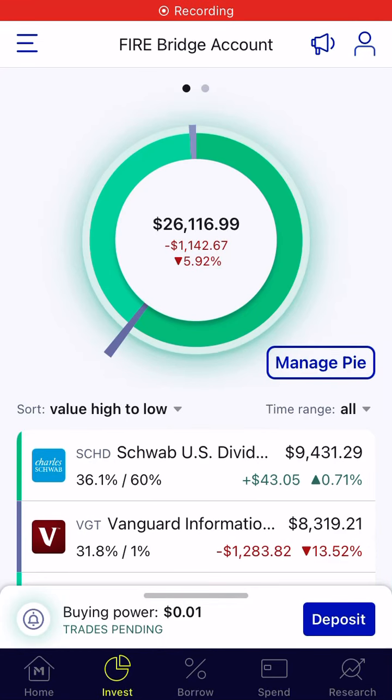All right, everyone, welcome to the weekly M1 Finance account review. Overall, we see our balance is $26,116.99.